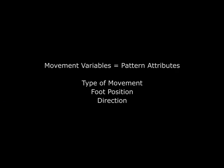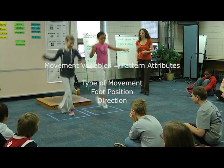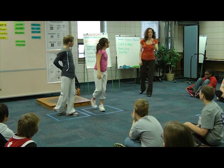They're creating their patterns using something I call movement variables. Mathematically speaking, these are simply pattern attributes — type of movement, foot position, and direction — that can be combined in many different ways to create original patterns.